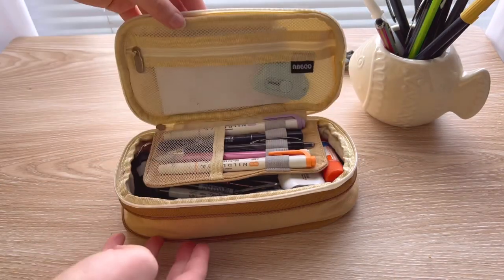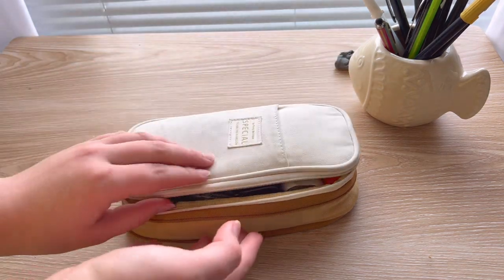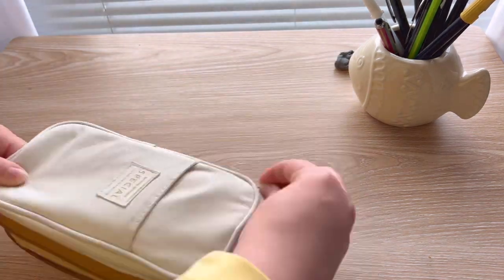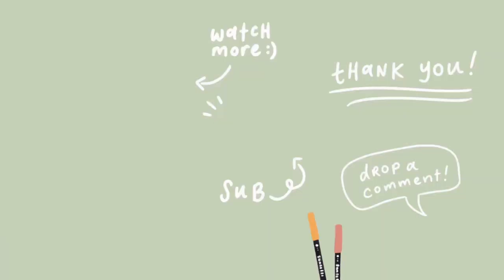And my friends, that concludes this year's pencil case tour. I'm curious — is there anything that you have in your pencil case that I don't have in mine? What am I missing? Let me know down below. Bye, guys!